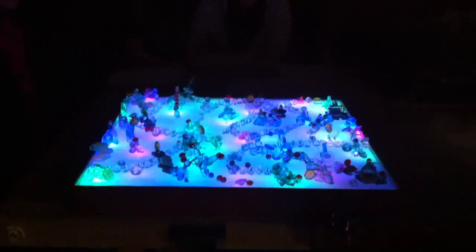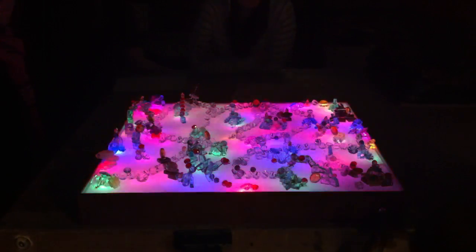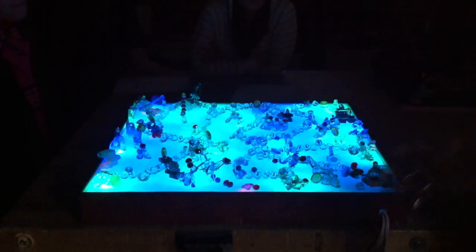The lights are on a sequence, so it'll change after it goes through the flashing, which I know it's a lot. It's a lot.